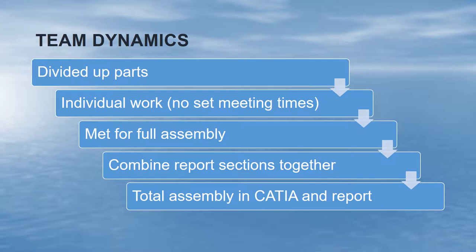For team dynamics, the first thing we did was divide up the parts. We divided them a little bit differently than in the proposal — into four sections instead of three. Once we divided the parts we basically did individual work and didn't really set any meeting times. Towards the end of the semester we met for the full assembly, combined our report sections together, reviewed everything, compiled the total assembly, and then submitted the project.